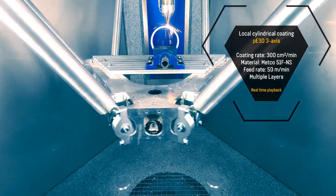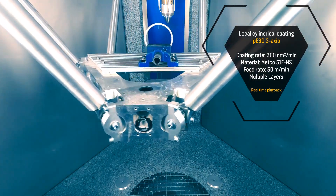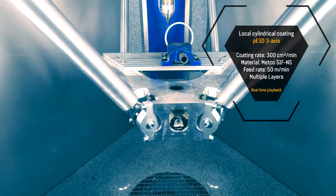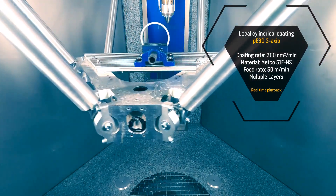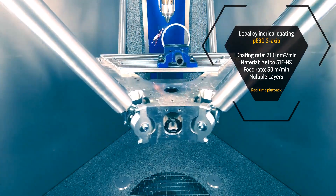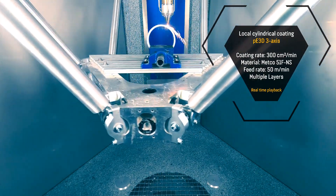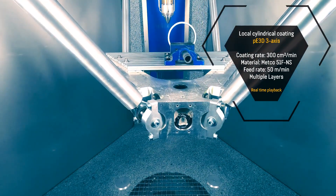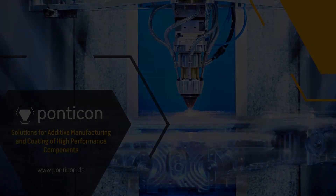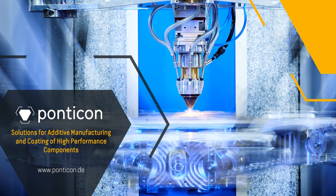I hope you have enjoyed this video and have received a basic idea about 3D high-speed additive manufacturing and laser cladding technology. I'm very excited to see how this technology will develop and what we'll be able to produce with it in the coming years. Please leave your comments, put your likes, don't forget to follow me, and see you in the next technology video.